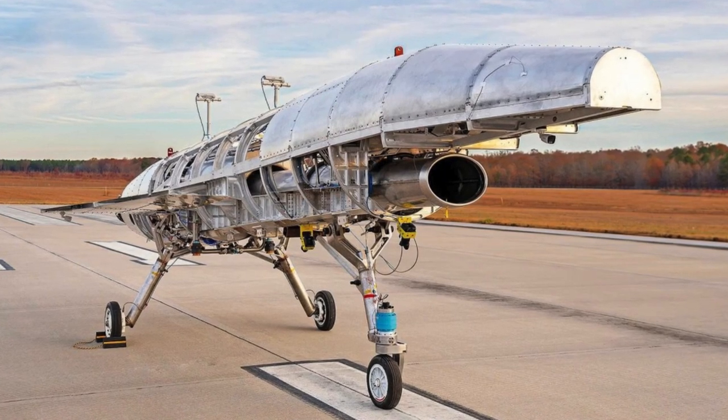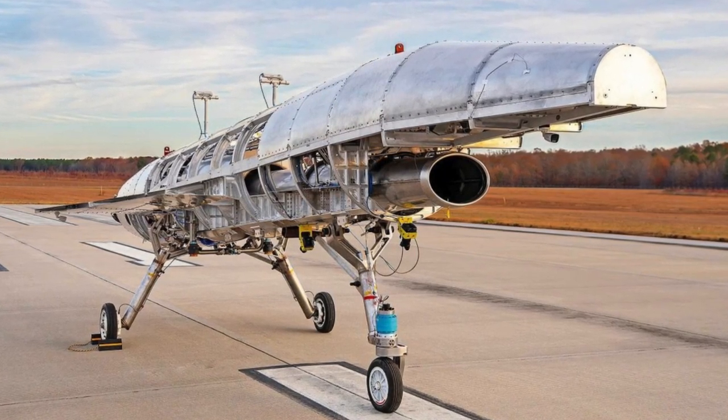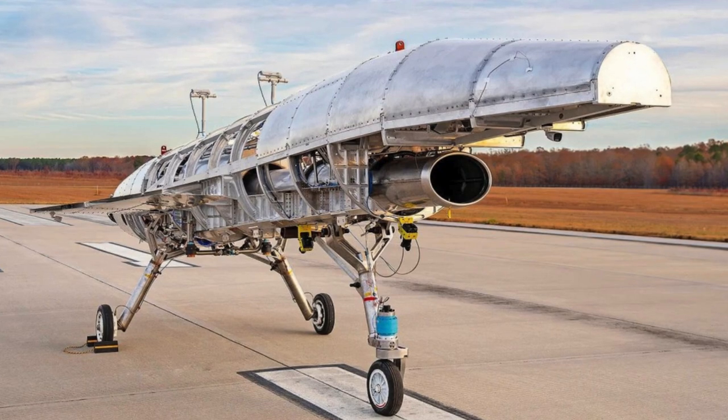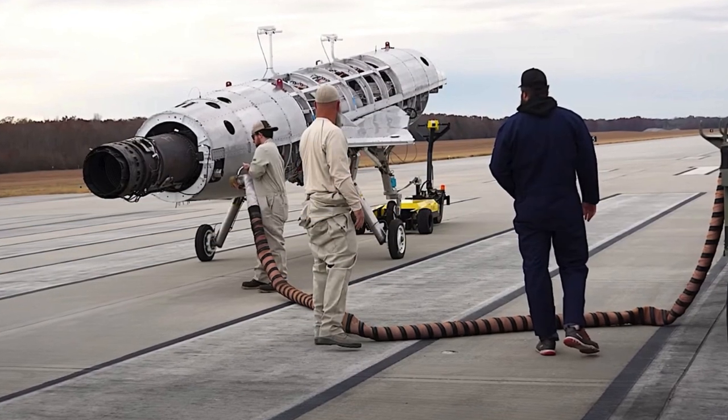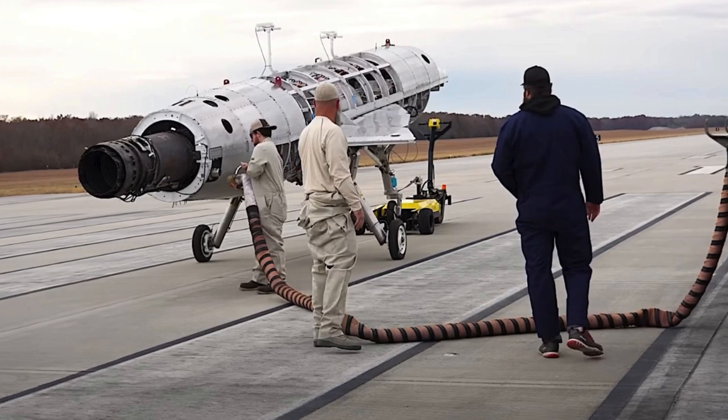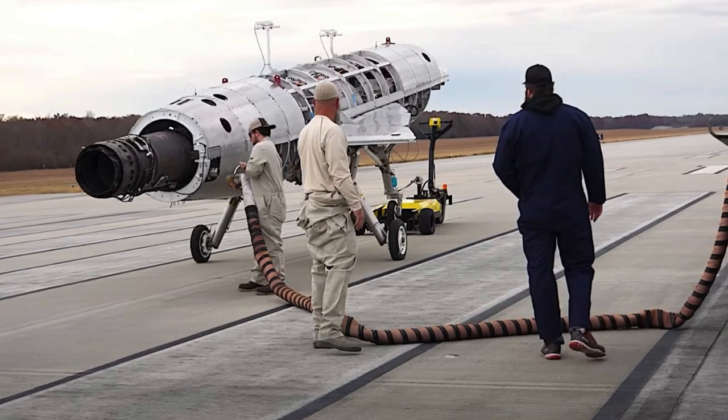The next drone, the Quarter-Horse MK1, is already under construction, with its first flight scheduled to take place by the end of 2024. It will directly take off and land remotely, though it appears this aircraft will not be tested at high speeds.